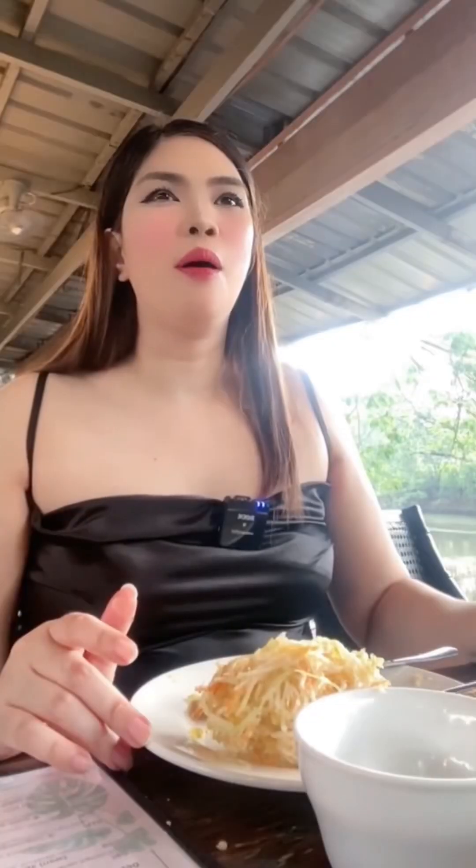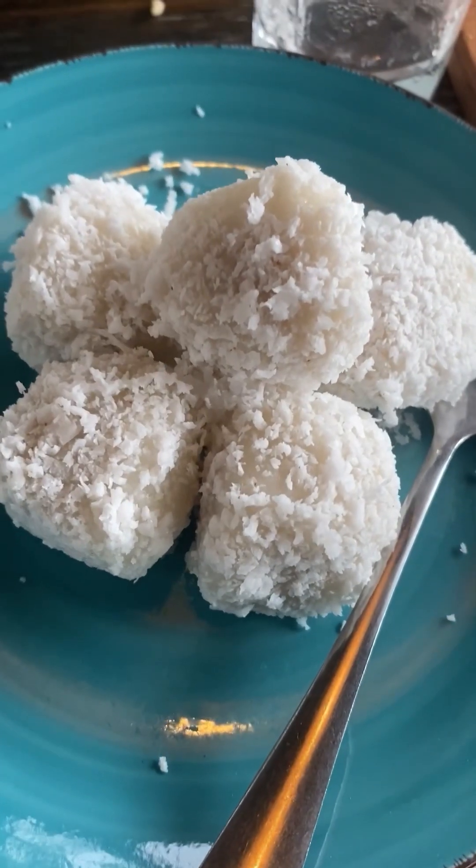Lastly, we also had their four cheese pizza. We usually order their pizza negra but we decided to try another flavor. And for dessert, we had yema palitaw, which can easily pair with your choice of coffee.